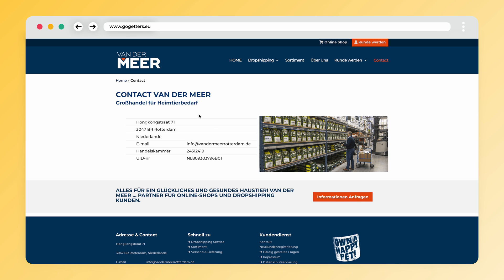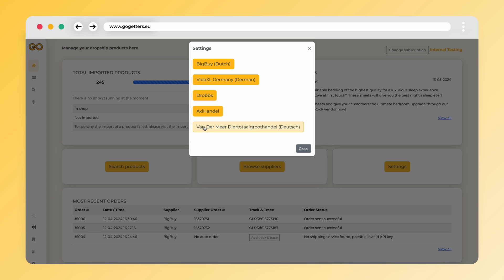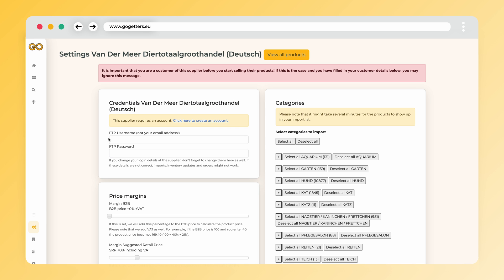More information about this subscription can be found on their website. Once you have received the FTP credentials by email, we can set up the link. In the app, navigate to Settings and then Vandermeer. In the settings you will see the fields for filling out the credentials.